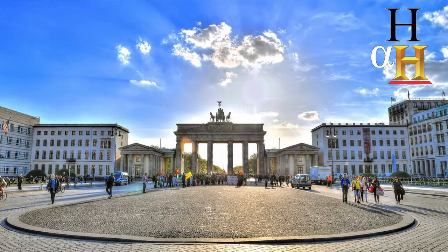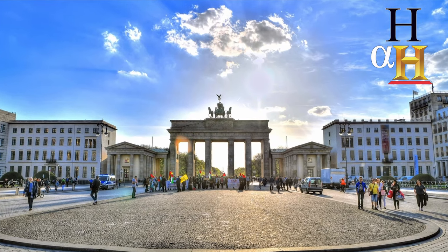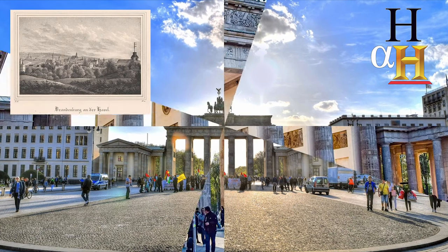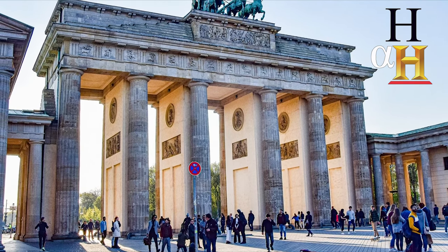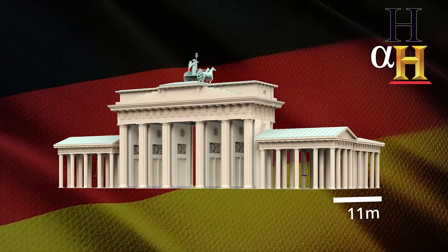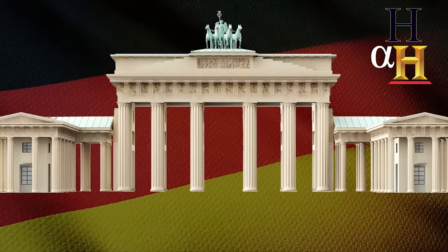The Brandenburg Gate was intended to be a symbol of Berlin's unity and strength while serving as the grand entrance to the city, as well as marking the start of the road from Berlin to the former capital town of the Brandenburg State. Tourists today are often surprised and comment on how small they feel standing next to it. Made of sandstone and standing 26 meters high, 65 meters long, and 11 meters deep, the gate has 12 columns and 6 piers, which divide it into 5 passages.